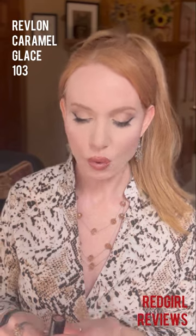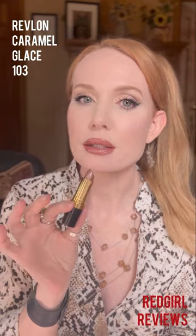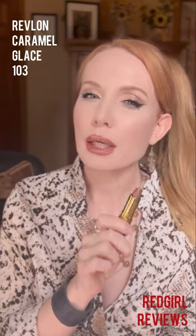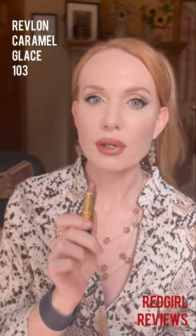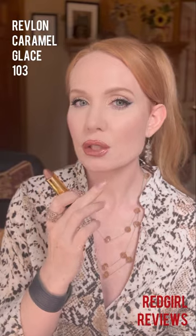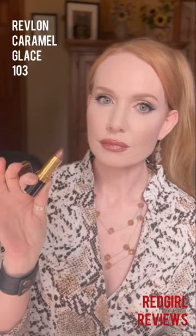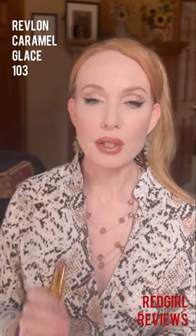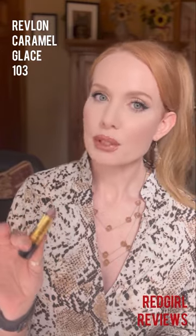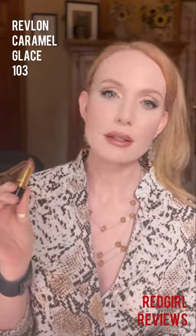Let's start with the one I already have on my lips. This is Caramel Glossé 103 by Revlon. Really, really pretty. I would say this is neutral, slight-leaning warm, but it is a very flattering, beautiful color with a nice sheen finish. These are not expensive — they're Revlons. I definitely recommend this one for an everyday look. It's not too dark, not too light, and it's just a stunning color that really stands out.